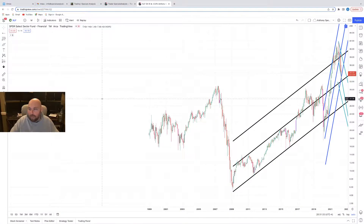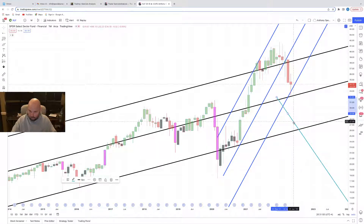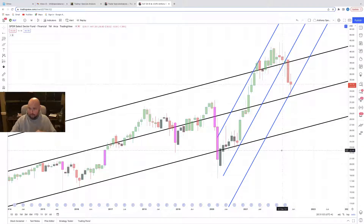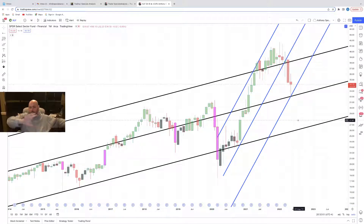First up is the ticker XLF — that is XLF — the sector spider fund for the financial sector. You can see how the market is moving, where it's finding support and where it's finding resistance, by looking at a couple channel structures here. Big picture, big uptrend, then we have a tightening uptrend. We basically had the sector roll over. Where are we testing? What did we recently test?